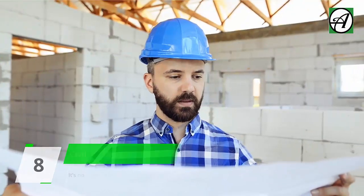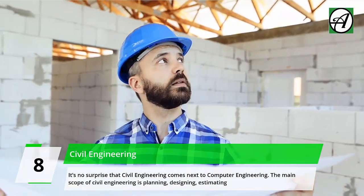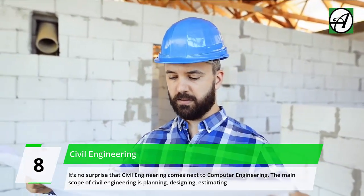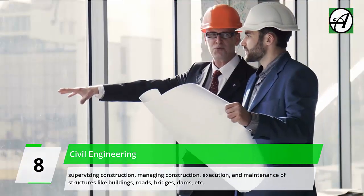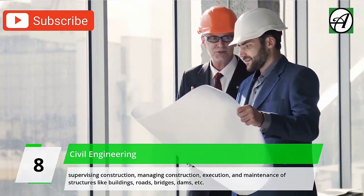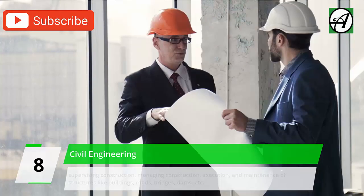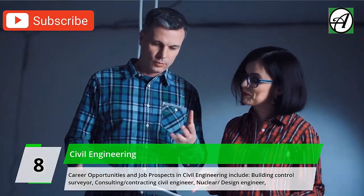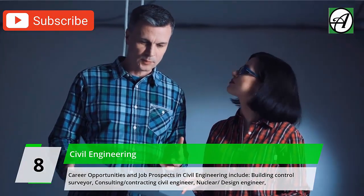Number 8: Civil Engineering. It's no surprise that civil engineering comes next. The main scope of civil engineering is planning, designing, estimating, supervising, managing construction, execution, and maintenance of structures like buildings, roads, bridges, and dams.